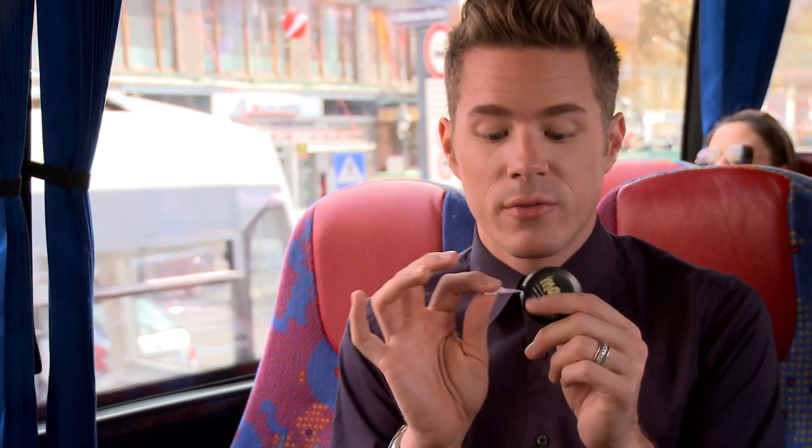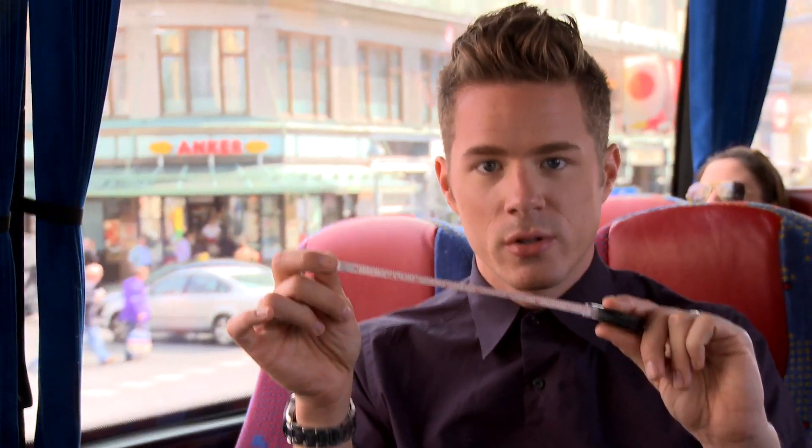I bring a measuring tape. This is a travel essential because I like to buy furniture when I'm abroad, or if the sizing is really weird you can measure it. You can measure yourself and kind of see if it's gonna fit. So this is just a little measuring tape.